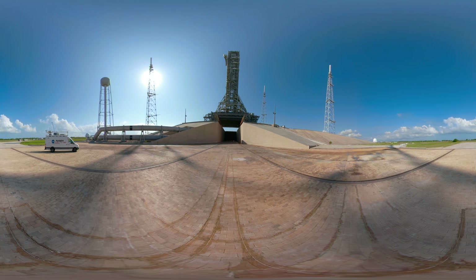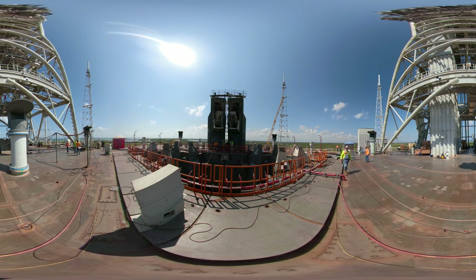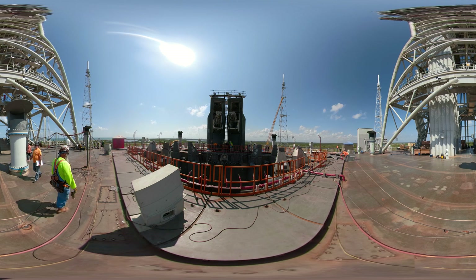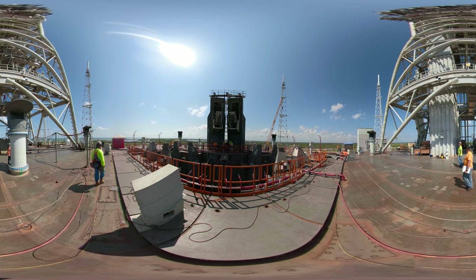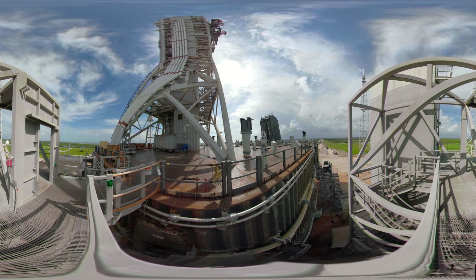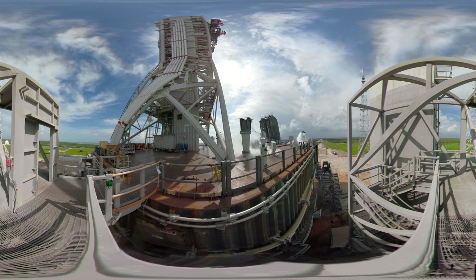The closest spectators have to be at least three miles away to ensure they are safe. Beginning around 2011, we were redesigning and modifying the pad to accommodate not only NASA rockets but also commercial rockets. Kennedy Space Center is a spaceport and we're open for business. What you're about to watch is 450,000 gallons of water flooding this pad in about 30 seconds.